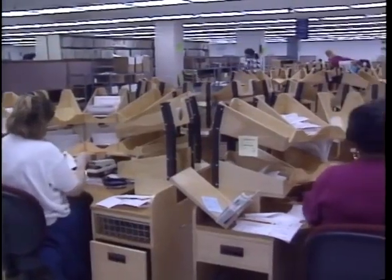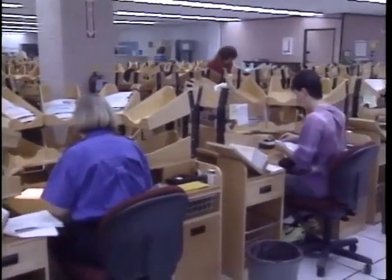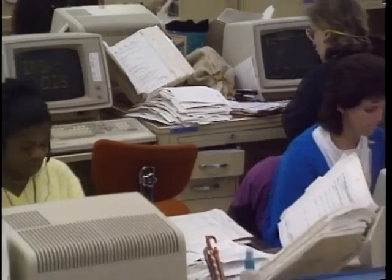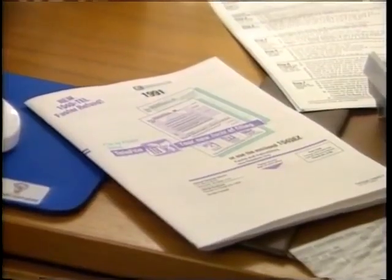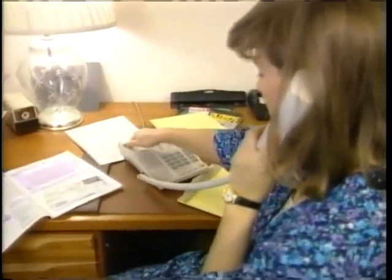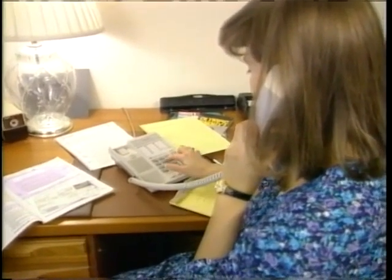Ten million people are expected to file their taxes electronically this year. At the moment, only professional tax preparers are authorized to send your returns directly from their PCs to the IRS. But the Internal Revenue Service is trying other ways to make tax time easier. You can now buy software that lets you do your taxes simply by answering some questions on the new Form 1040 PC. In Ohio, the IRS is now experimenting with telephone filing — you call a toll-free number and with a touch-tone phone just enter your wages, deductions, and withholdings. Each year we try to add either an addition to the current program or another alternative, and I do see the system will be changing as people become more comfortable with PCs and have more personal computers in their home.